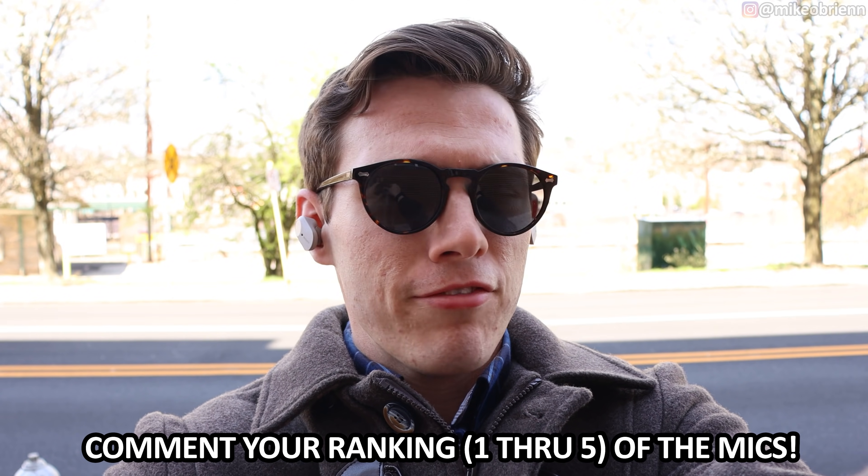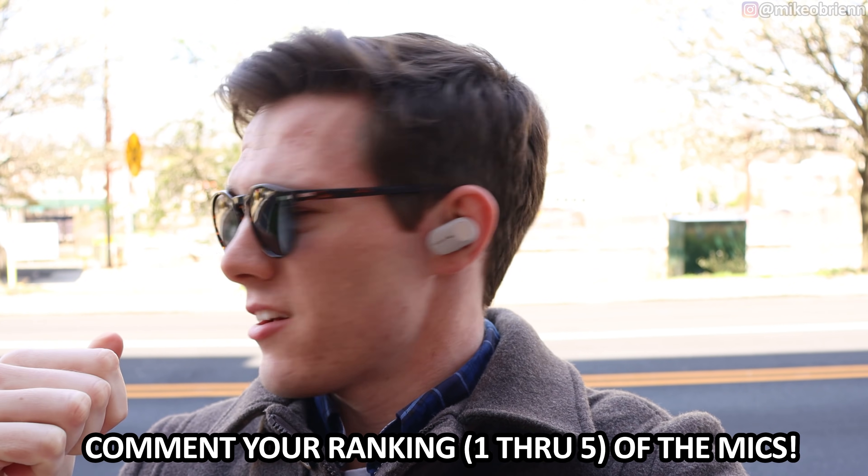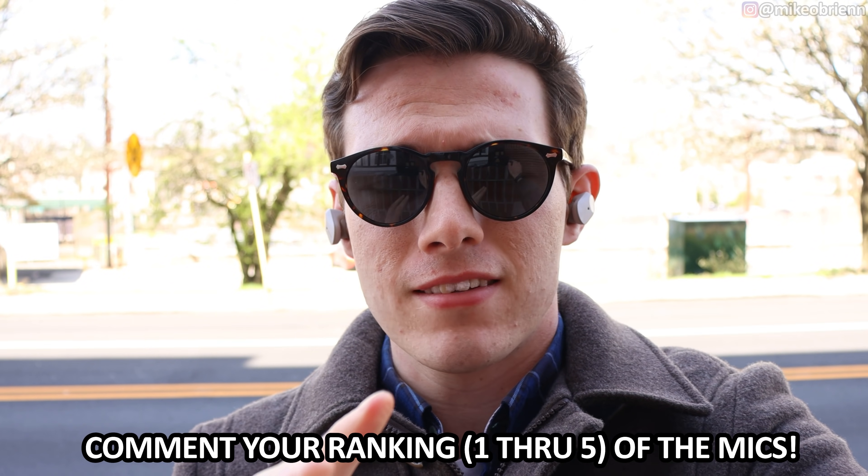Now we're outside next to a road to see how good these earbuds actually sound when there's traffic. You can see some cars going by behind me. First, the Sennheiser — it's a little bit noisy out here, some traffic, church bells somewhere, and a little breezy. Then the AirPods Pro with traffic and church bells. Then the Jabra Elite Active 75T — those church bells seem to be going on forever. And lastly the Sony earbuds with a bit more traffic and breeze.